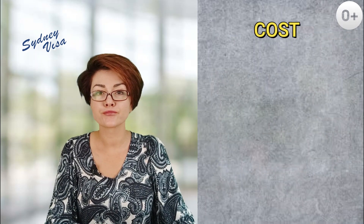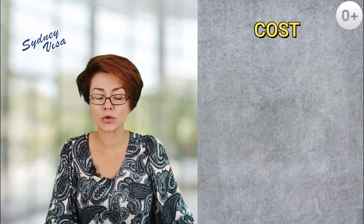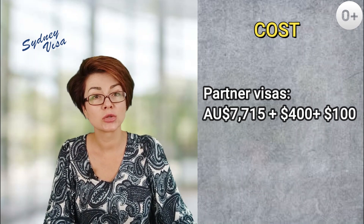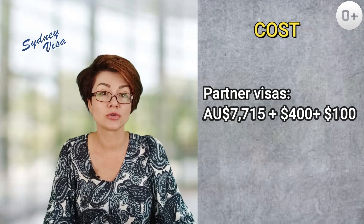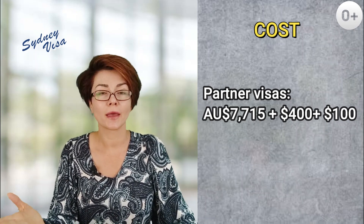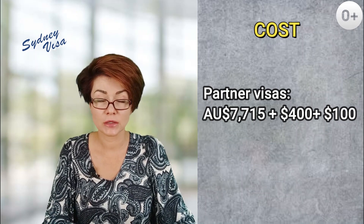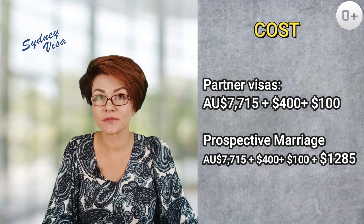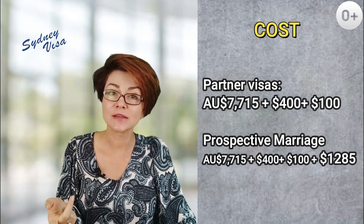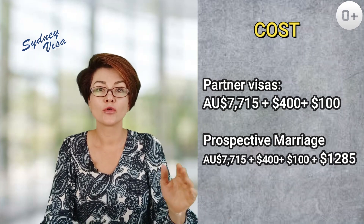The cost of applying for a partner visa — 820-801 or 309-100 — is as follows: $7,715 Australian dollars application fee, plus a compulsory medical examination which depending on the country might cost around $400 Australian dollars, plus two police certificates for yourself and your sponsor, roughly around $50 each. The cost for the prospective marriage visa subclass 300 is also $7,715 application fee upon lodgment, plus medical examination, plus police certificate.